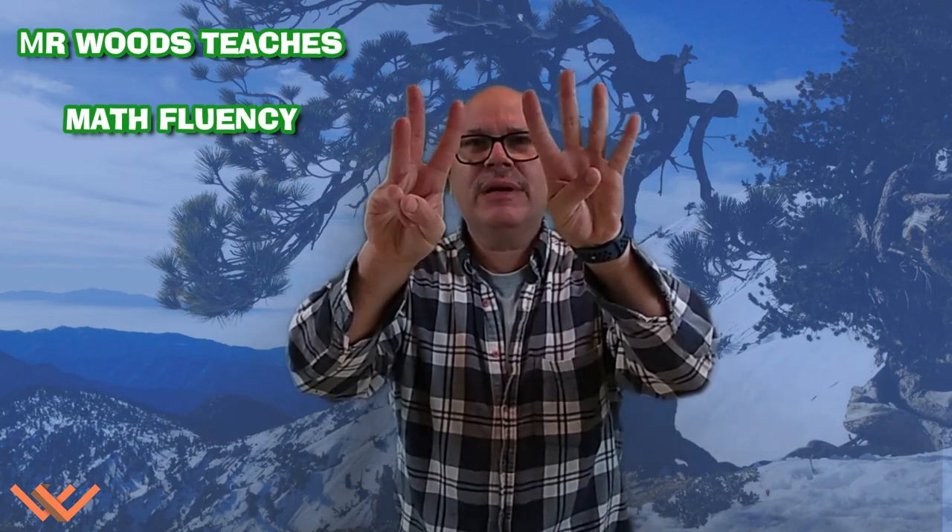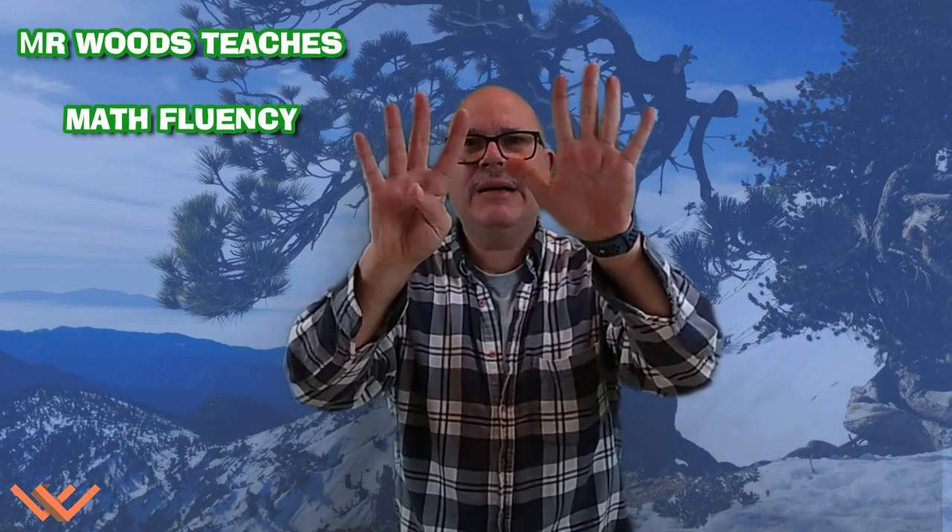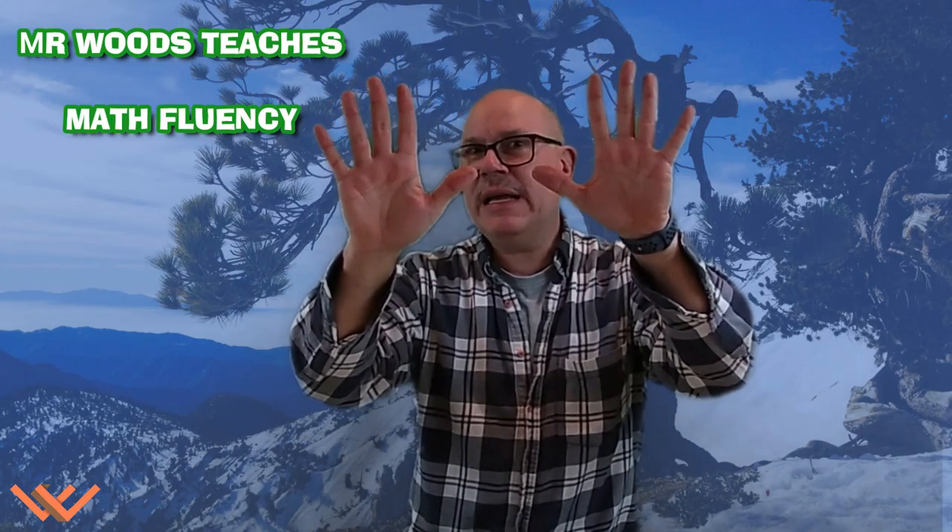We've been going over some things where we have doubles plus one. Well, if I have one and one and I add one more, I have three. See how that works? Let's look at it again with another set. Two and two, add one more, we have five. Three and three are the double, we add one more — that makes seven. You see how we're just adding on one? Let's try it with four and four and five make nine. Five and five make ten, plus one is eleven.